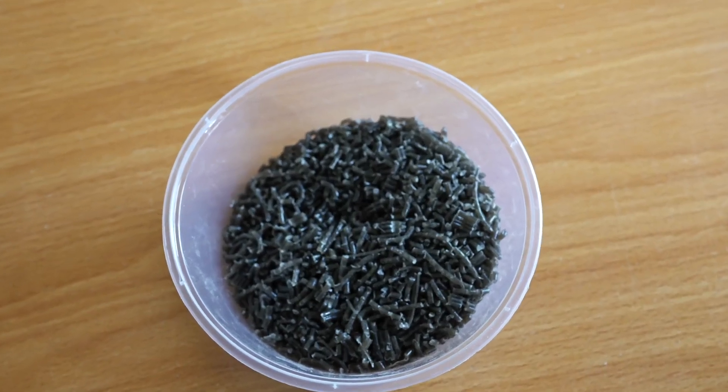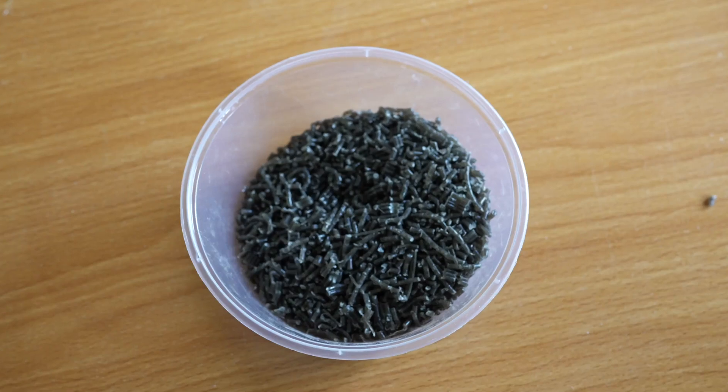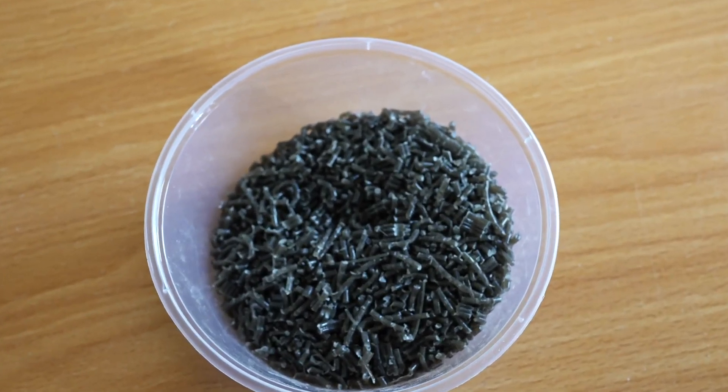This is the pellets we got from recycled plastic. It makes it almost a virgin material. The cost of a virgin material is about ten times the cost of these recycled granules. And these granules, you can sell to other industries.